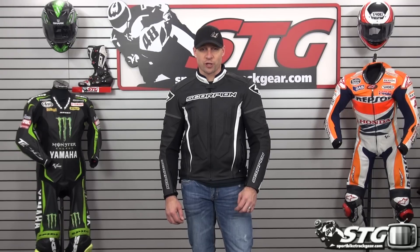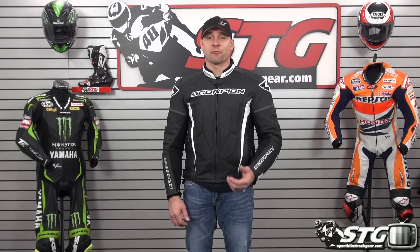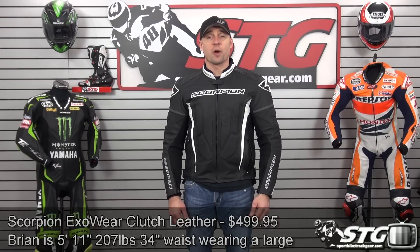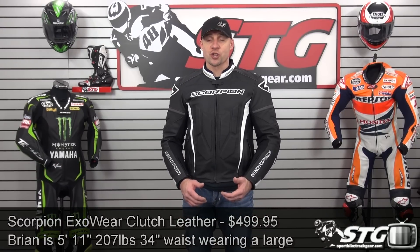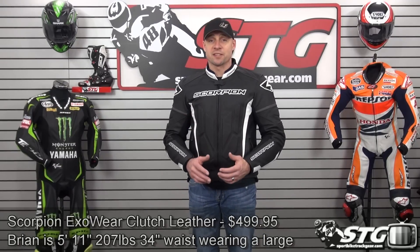Hi, I'm Brian Van from sportbiketracgear.com and today we're going to do a product review on the all-new Scorpion EXO Wear Clutch leather jacket, $499.95, available in the black that you see here, black neon, as well as white and red. Available sizes span from small through 3XL. I'm 5 feet 11 inches tall, 210 pounds, 34 inch waist, somewhat athletic build. I have on a large right now and the Clutch fits and feels amazing.